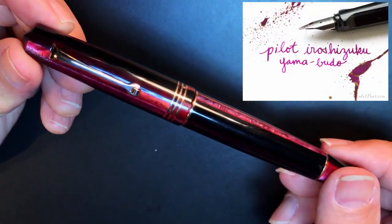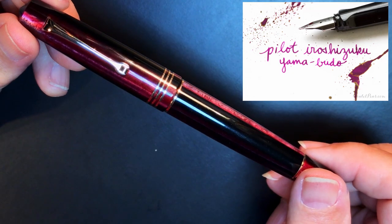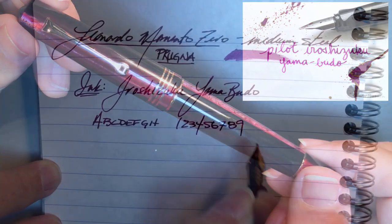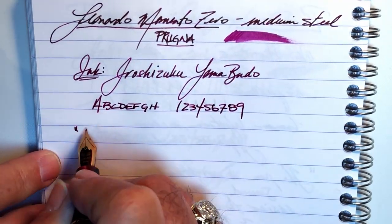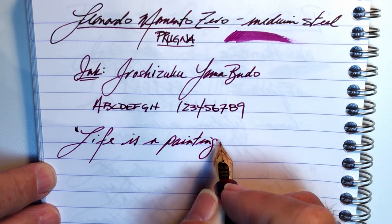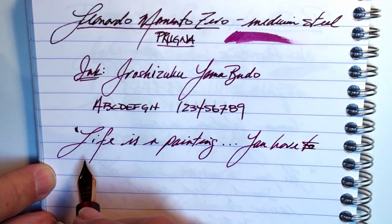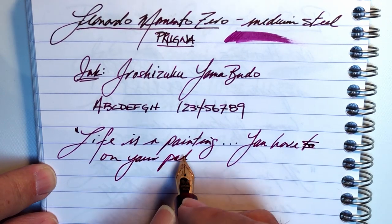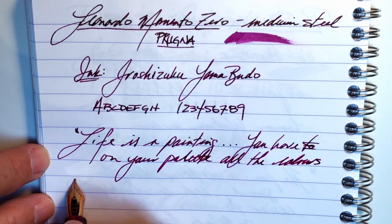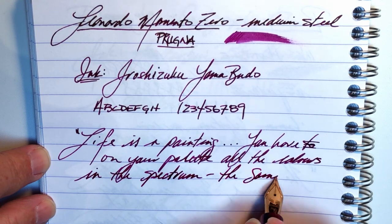This is my new Leonardo Memento Zero in Prunia. The spaghetti resin color of this pen simply begged for Yamabudo. And the moment I inked it, I knew it was the perfect pairing. And this pen will always have Yamabudo now. This pen has a medium steel nib. The ink is vibrant and almost startlingly pink magenta when it's wet, but it settles down quickly as it dries, and the shading gives a huge amount of character.